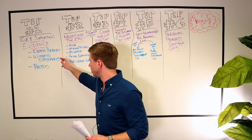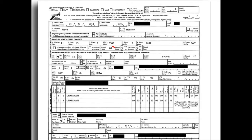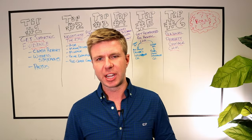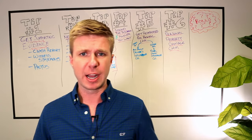Number one, the adjuster is going to look at the crash report — the report prepared by the police officer who shows up at the scene. The report will have things like a diagram of how the accident happened, who hit who, witness statements if there are any, driving conditions, speed limit, location, the cars involved, and passengers. That report gets filed with the Texas Department of Transportation, and both you and the adjuster can get a copy of it.